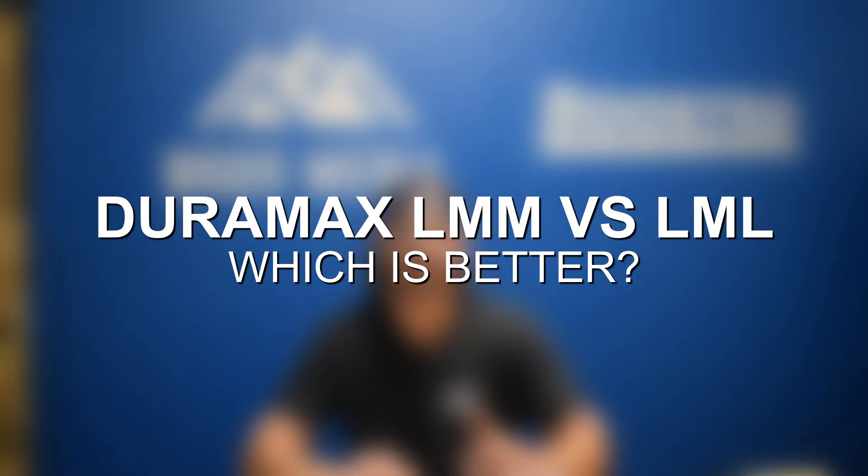Hey guys, Jake from 8020 Media here. Today we're going to be talking about the Duramax LMM and the Duramax LML.